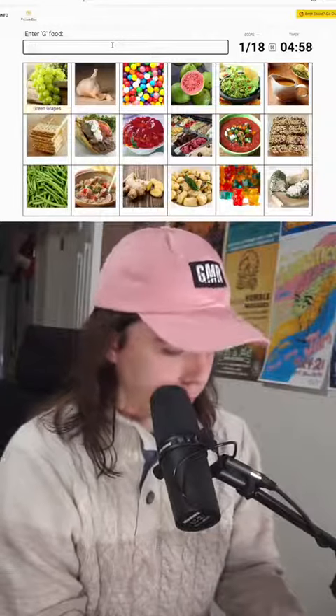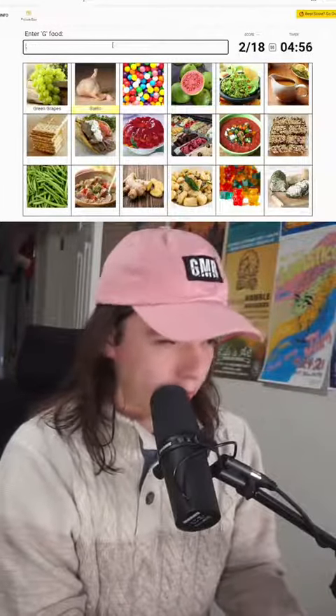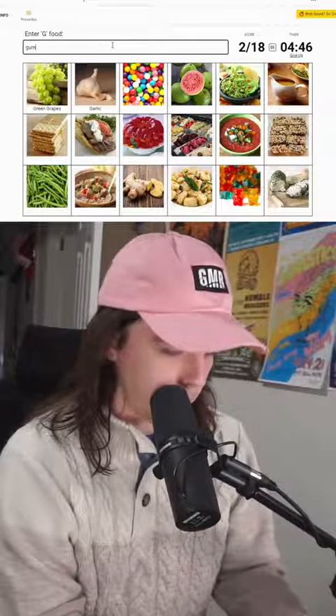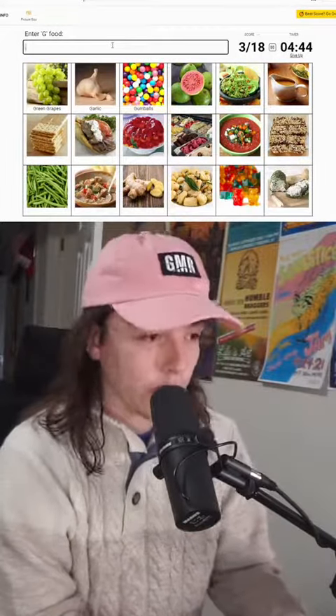We have a grape — I love grapes. We have garlic. What is that, like a gumdrop? A gumball. It is a gumball.